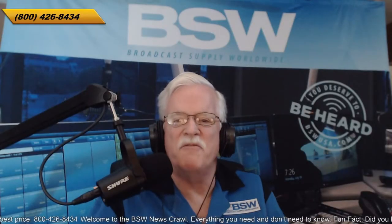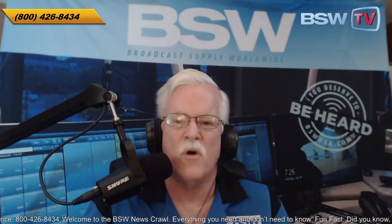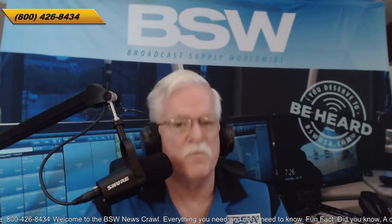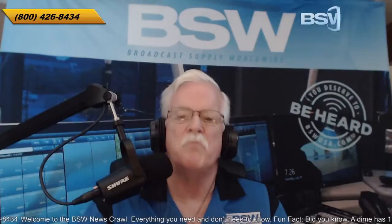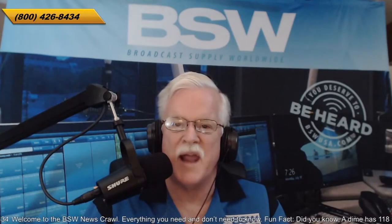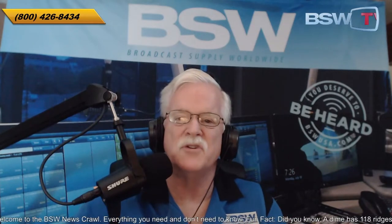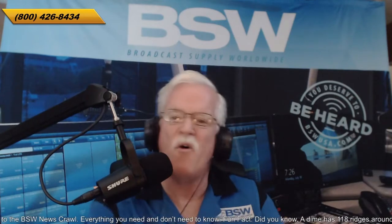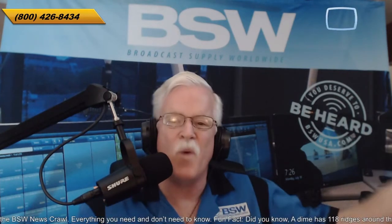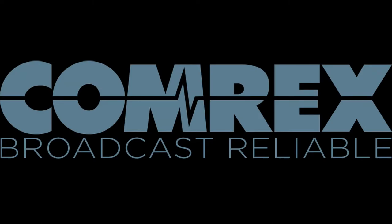Welcome to this edition of BSW Tech Dive. I am John Lynch, Director of Business Development for Broadcast Supply Worldwide, or bswusa.com. Our topic is Access NX, a great addition in the portable or remote broadcasting field from a company that's been at the cutting edge, leading the world in remote broadcast equipment since before I got into radio — and that was way back in another century. My guest is Chris Crump from Comrex.